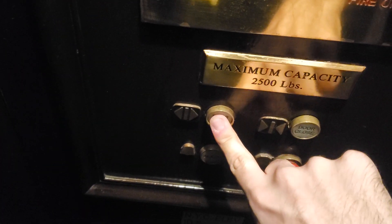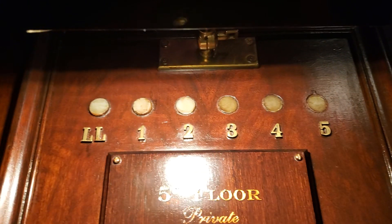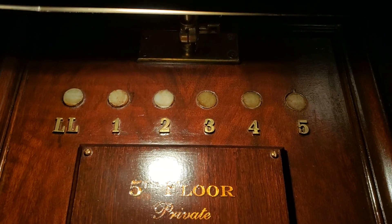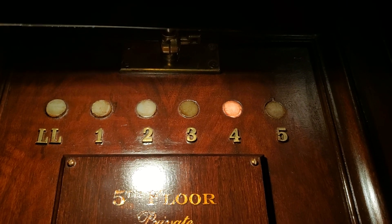It's going up. Are you going to 5? Yeah, I am. Are you working at it? I don't, but it's my hobby for elevator photography.